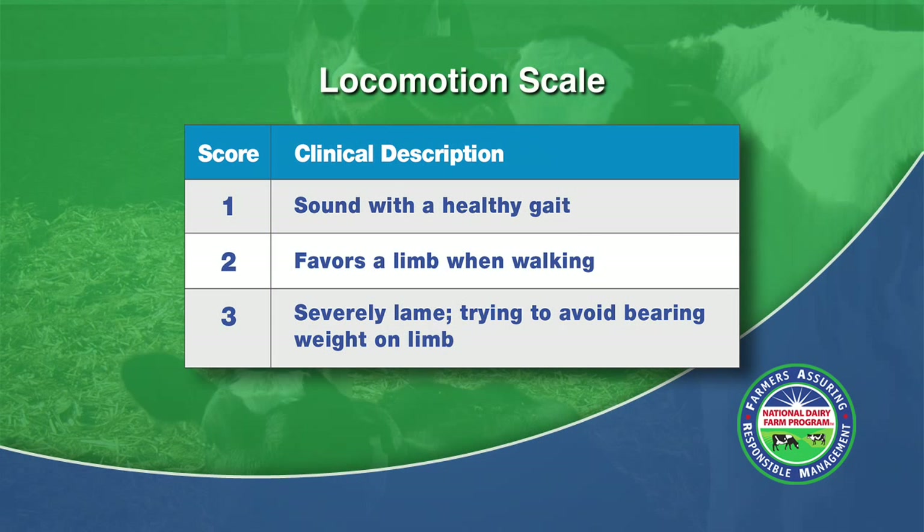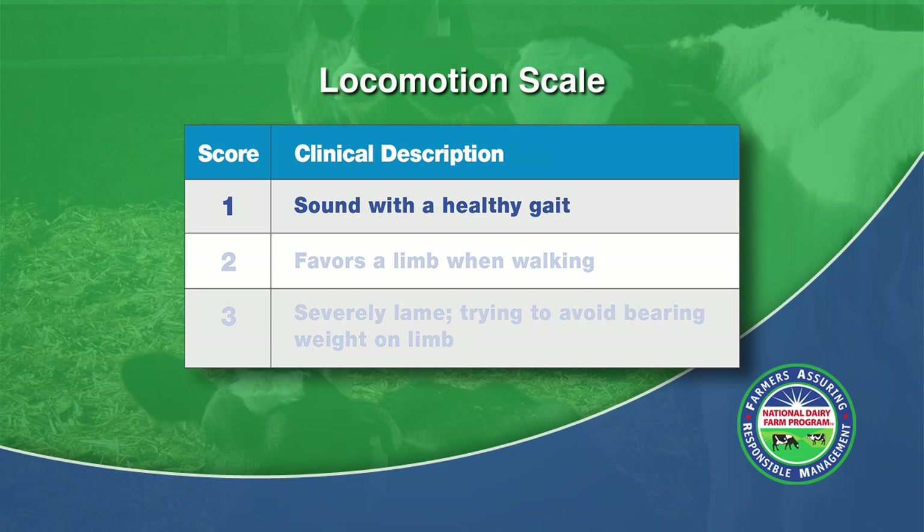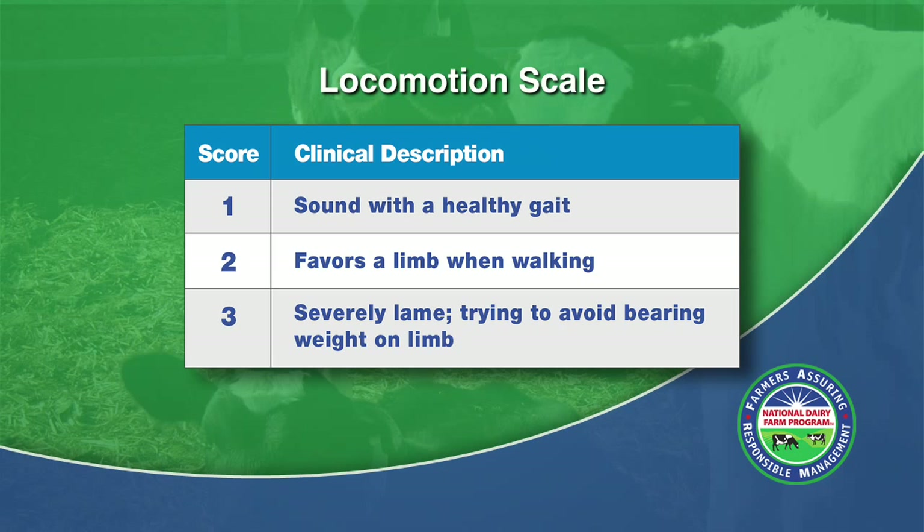The scale used to evaluate the herd for lameness is a simplified scale of 1 to 3, with 1 being sound, including a normal, healthy gait. A score of 2 is an animal that favors a limb when walking. And a score of 3 is a severely lame animal that avoids bearing weight on a limb.